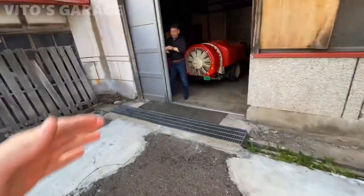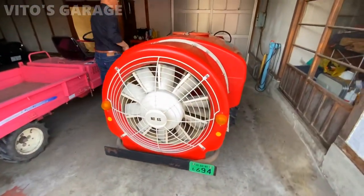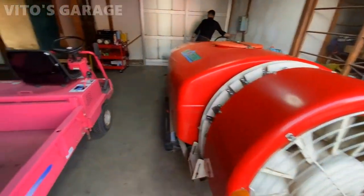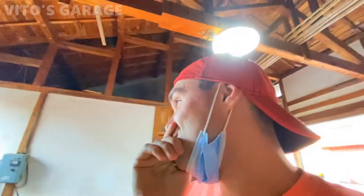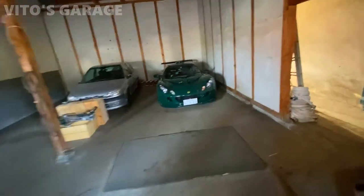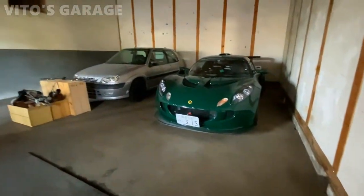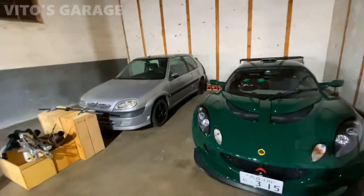Oh my god, your tractor - a sprayer! I saw a lot of these everywhere. Wow, look at this - oh my god. And you have a French Citroën! Yeah, and a Lotus! Oh my god, wow, that's a beautiful, beautiful car. This is crazy, I love the color.